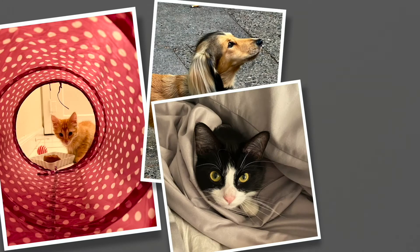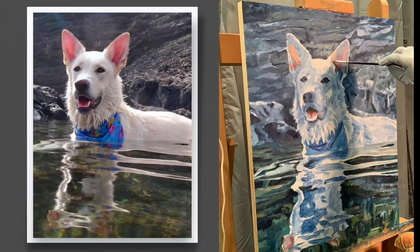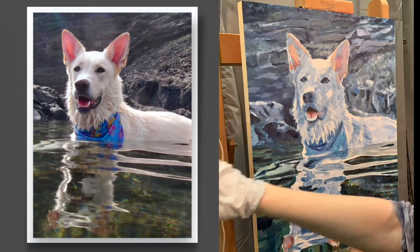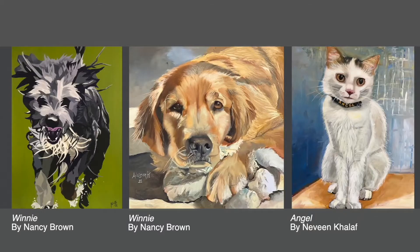Do you have a favorite photo of your pet that you'd like to turn into a painting? Now you can. In October I'll be teaching a pet portrait fundraising class where intermediate and advanced students will paint your pet.